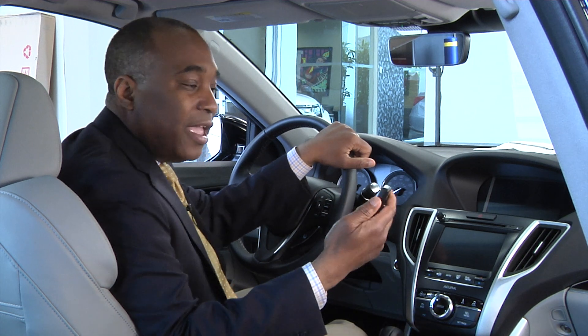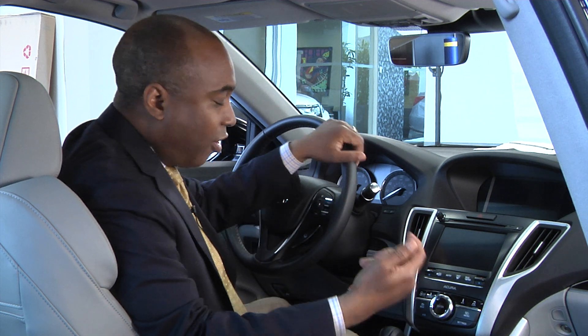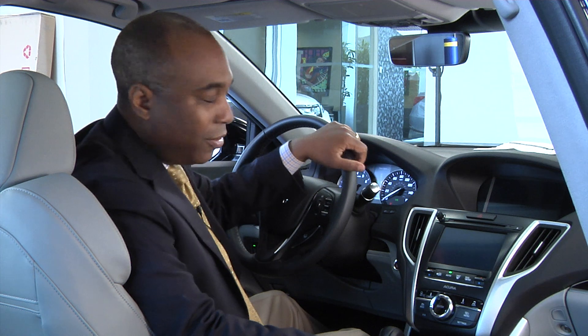Starting with entry — getting into the vehicle. You get two key fobs for driver one and driver two. When you walk up to the car, you touch the door handle and the doors will unlock. There's also a button outside that you push and that will lock the doors. To start the vehicle, you simply push your foot on the brake and that will start the vehicle for you.